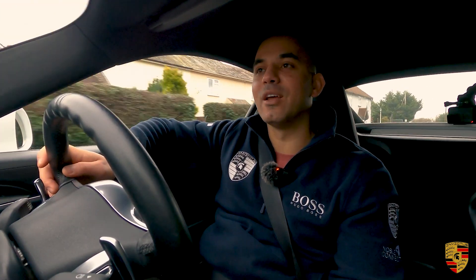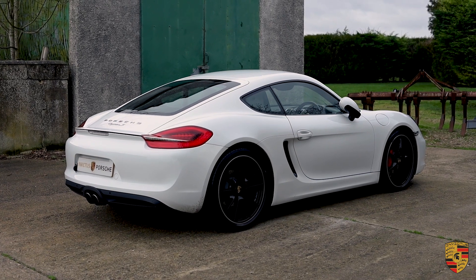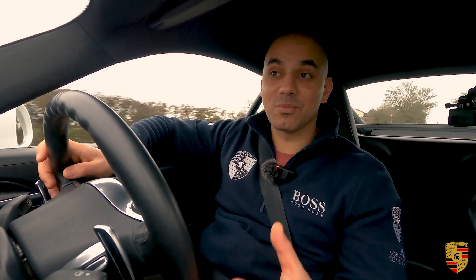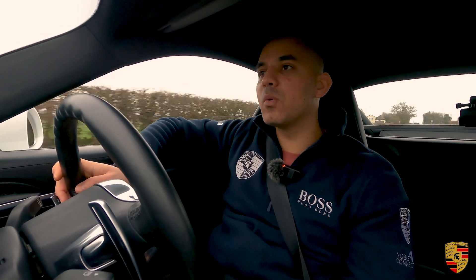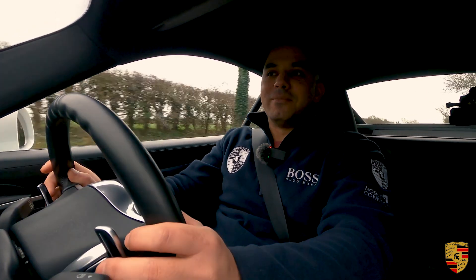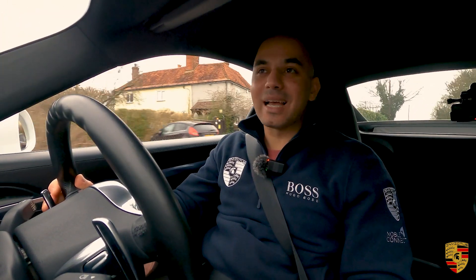The 0 to 62 mph is possible in 4.9 seconds. This is quick, but because it has a monocoque chassis and weighs only 1,445 kilograms, it's all about the handling and what it's like through corners — that's where it has a life of its own. Top speed is 175 miles per hour.